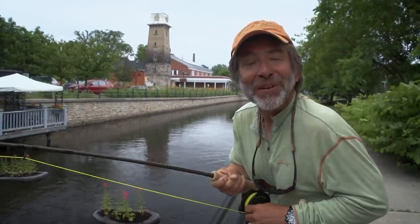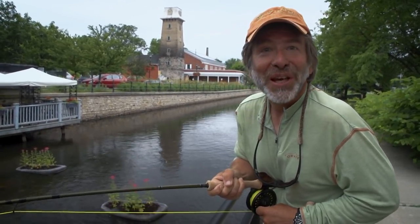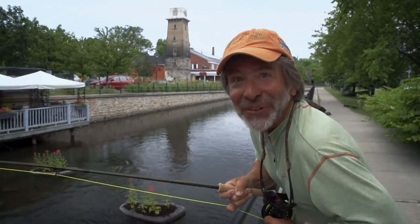Carp are found in most urban environments and people consider them a trash fish, but they are amazing fish on a fly rod. I don't know if I'm going to land this one — probably not — but I'm having a ball trying.